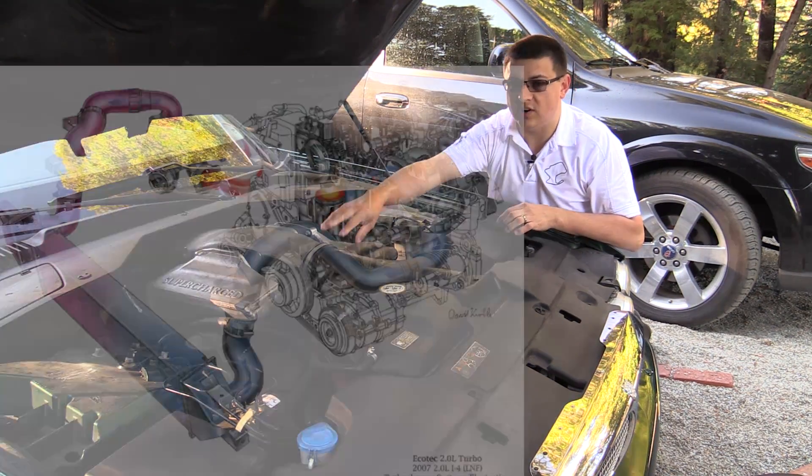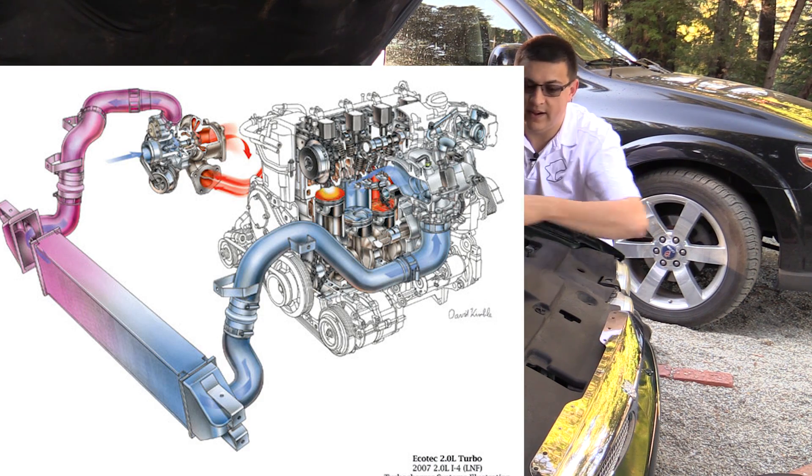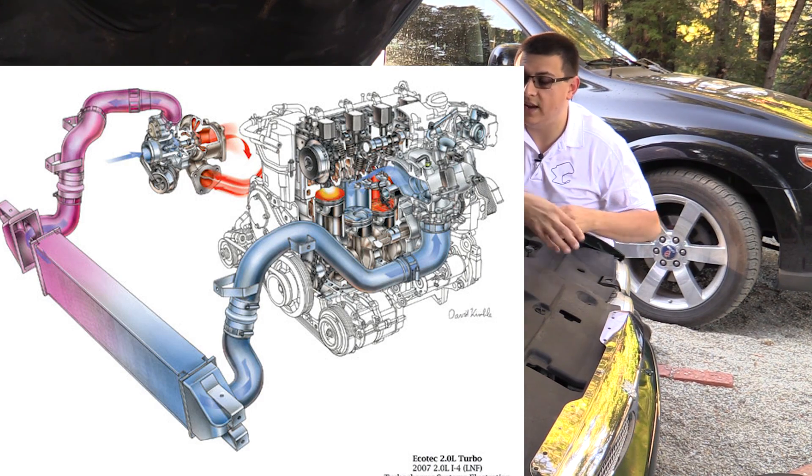However, with a turbocharger you typically have an air-to-air intercooler. So the turbos are back there compressing the air, the air runs along here to the front of the vehicle, and you have a large radiator that acts as an intercooler to help cool that air.